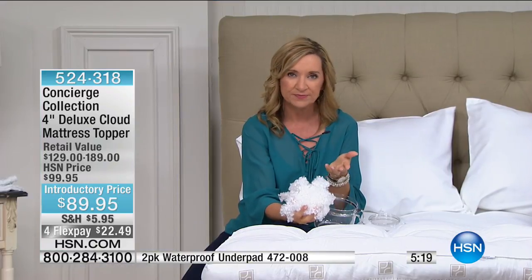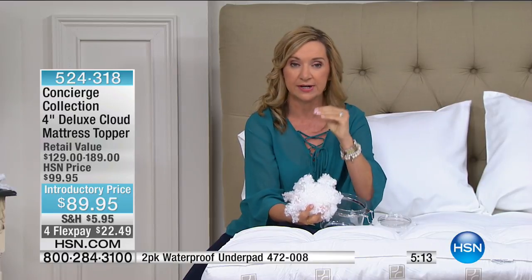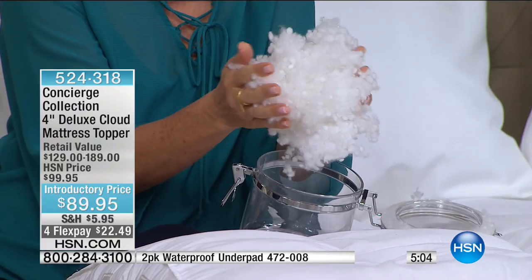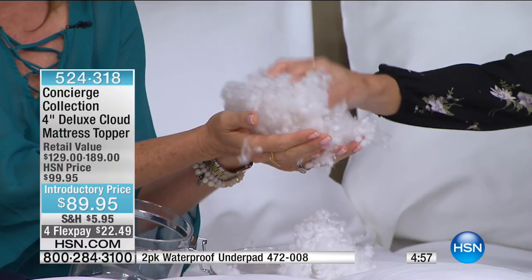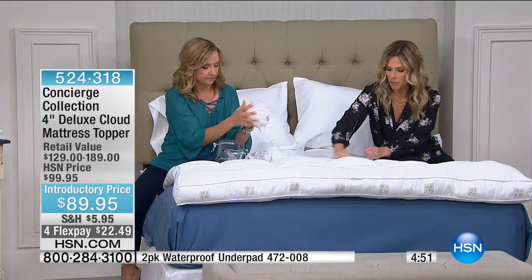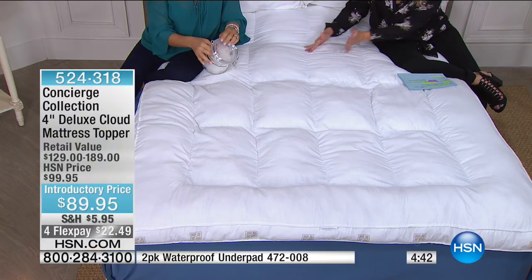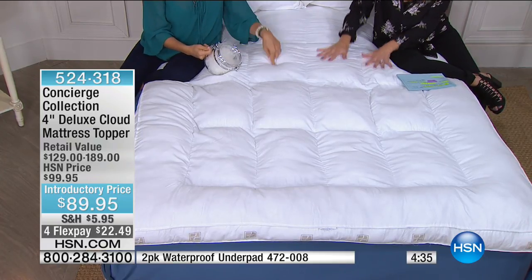When you order this and get it home, it's going to be compressed — it's in plastic, very compressed down. Give it a full 24 hours to loft, because these will then bounce back up and give you that head-to-toe support. Do you see how resilient it is? Like a big bunny tail! Ellen is sitting on one side, I'm sitting on another, and none of the fill is shifting to her side or mine. Every space on here is getting that equal comfort, support, loft, and fill — like a pillow here and a pillow there.